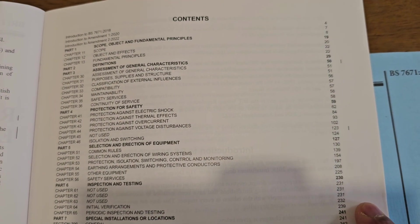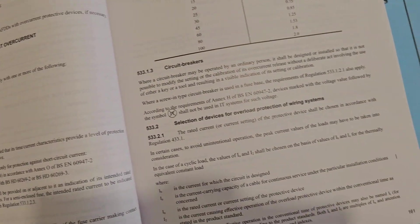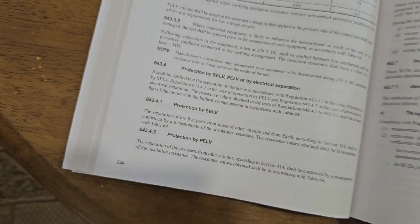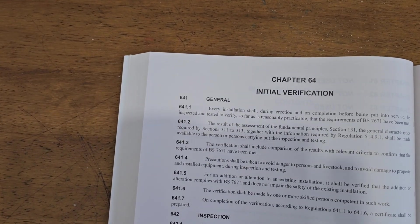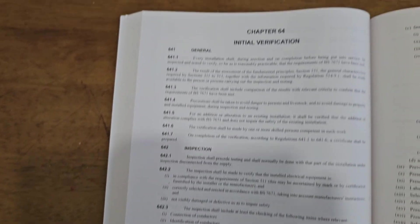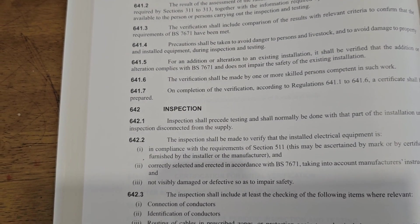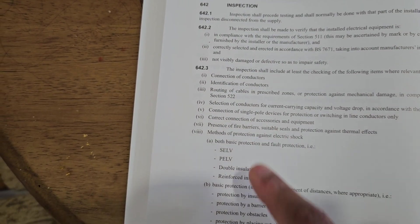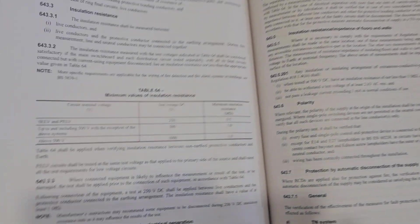The initial verification page is page 232. We will see page 232. Chapter 64, page 232 — Chapter 64: Inspection. This is where we will see the inspection and the testing.